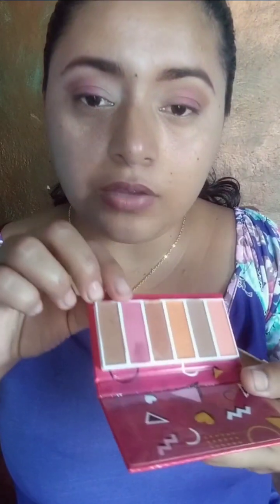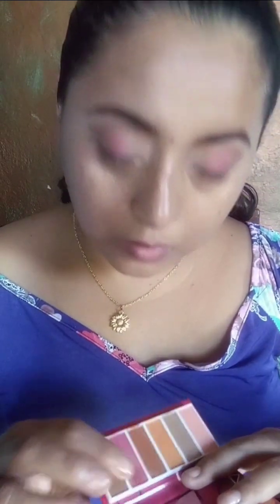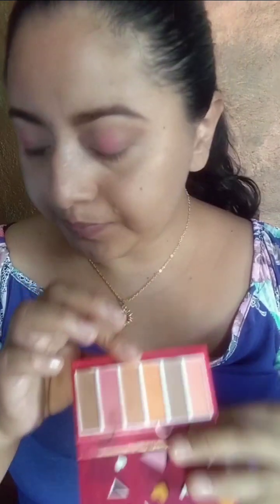Vamos a estar usando, chicas, la que está al lado de la rosita. Bueno, al menos a mí quizás no sé hacerlo bien. Como que sí, ahorita porque está húmedo, pero como que se mancha la sombra. Vamos a estar usando estos dos tonos: primero este y luego este, que sería Spicey y Heat Parade.